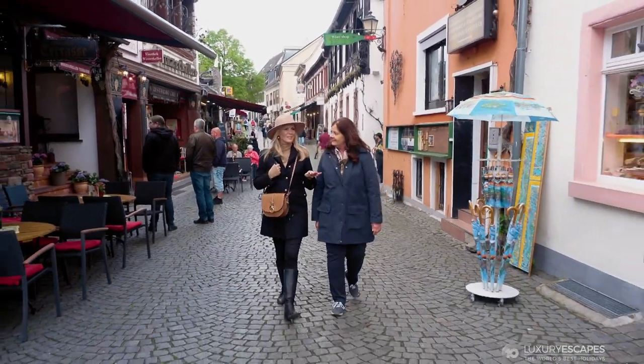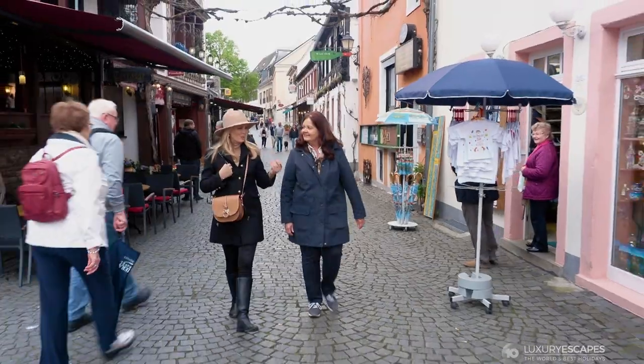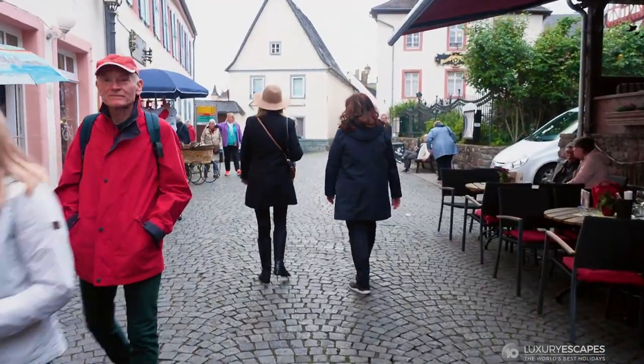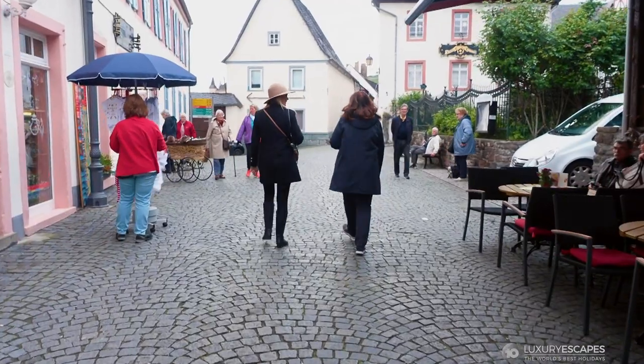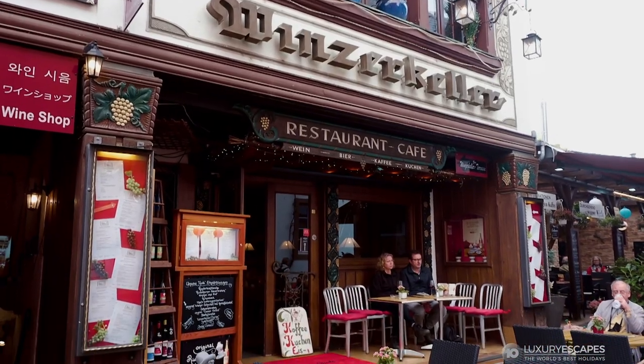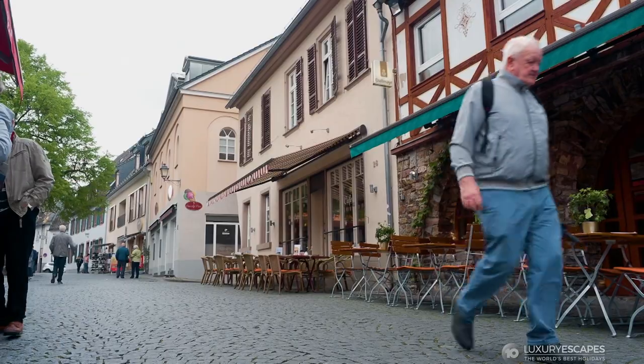It's like something out of a picture book, like Hansel and Gretel — all the beautiful buildings, everything is so pretty and quaint. People very often say, 'Now we are finally in Germany,' because everything is so typical: German half-timbered houses, cobblestone streets, the gondola, the castles.